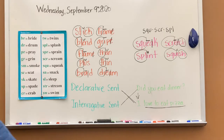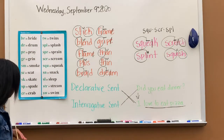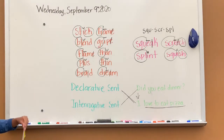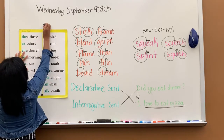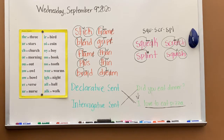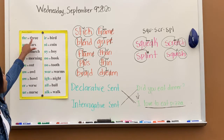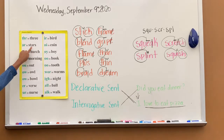All right, so today we're going to learn phonics chart A. We are already on chart A — we are moving, moving, moving. If you're not familiar with all the sounds on the other charts, go back and watch them again. I'll go through it today just as a review, and tomorrow we'll start to practice. THR says thr, thr, and three. AR says R, R, and stars.